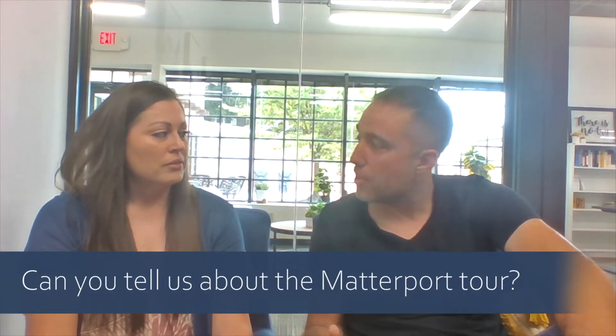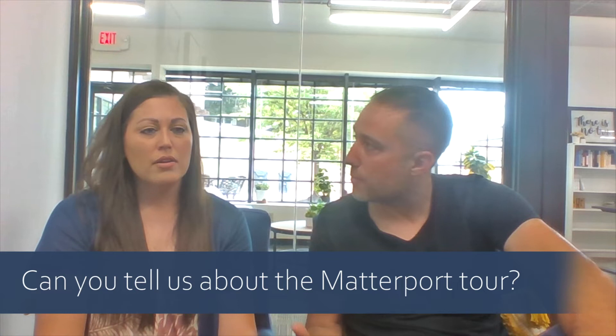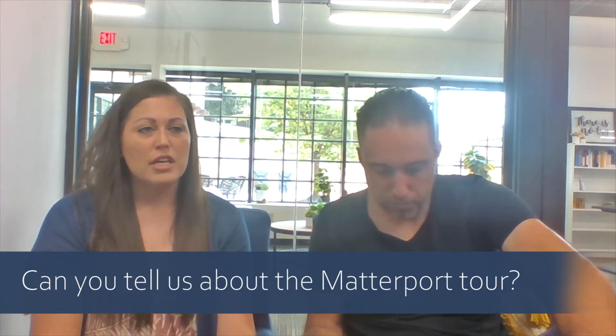He's not having to change up his strategy — he can sell it from the get-go because he's doing all that work on the front end. That leads into the Matterport, which you've been using a lot. Tell us a little bit about what you like about that.